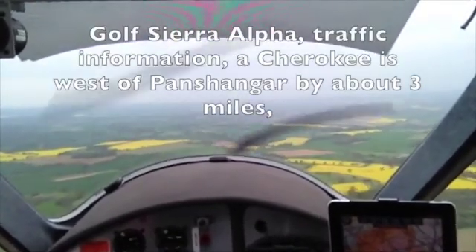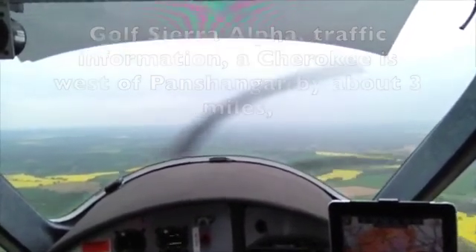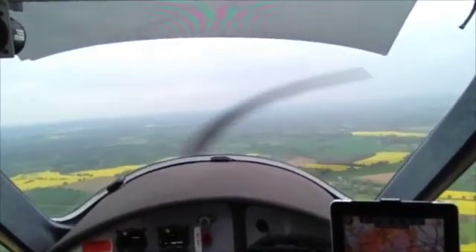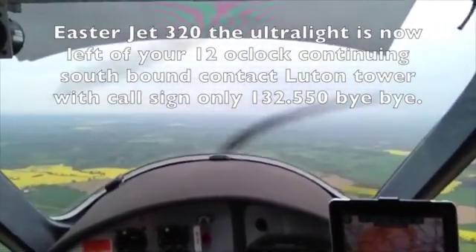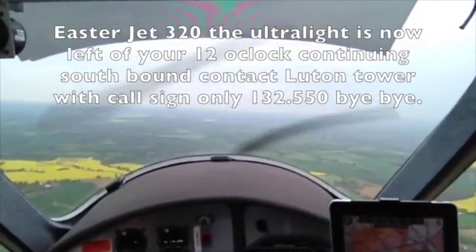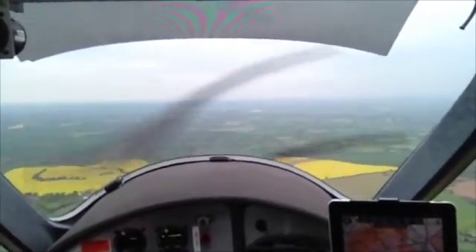Golf Sierra Alpha, traffic information: Cherokee is west of Pansange by about 3 miles, routing into the zone at 2000 feet, VFR, towards Luton. Looking, Golf Sierra Alpha. Jet 320, the ultralight is now left of your 12 o'clock, continuing southbound. Contact Luton Tower with callsign only, 132.550, bye-bye. Callsign only, 132.550, VFR, 320, thank you, bye.